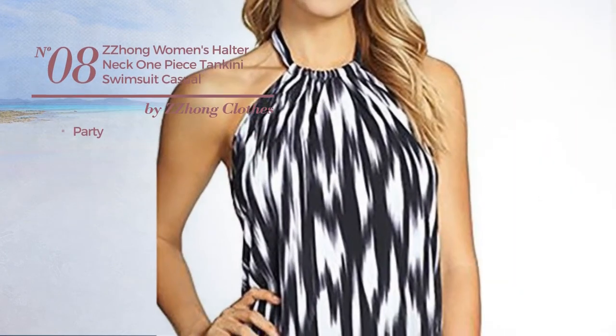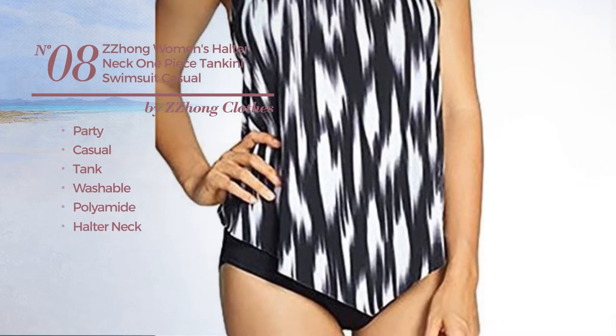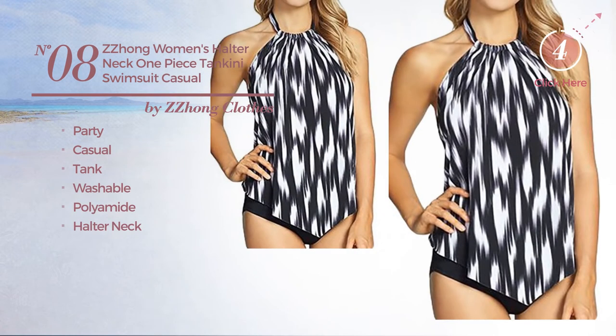Number 8, A Party Casual Tank Swimsuit. Crafted from washable polyamide, with a halter neck. Available merely in black color.